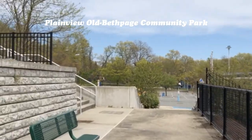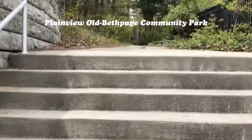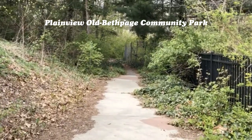As you can see, there's a hiking trail — which I'm not going to go on — it goes all the way in the back. I hope you enjoyed the video of the Plainview Bethpage Community Park. This is Mark Schreier from Century 21 American Homes. Definitely give me a thumbs up if you enjoyed it, don't forget to subscribe, you guys stay safe, and I'll see you on the next video.